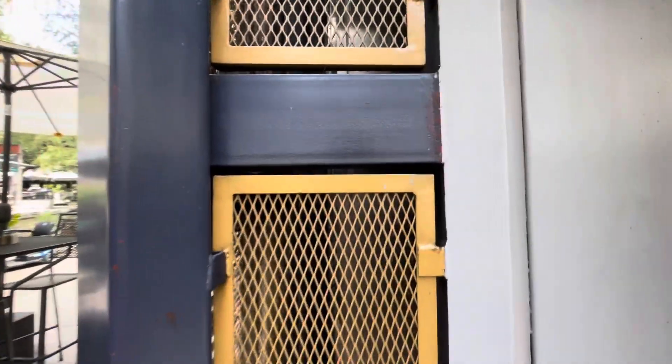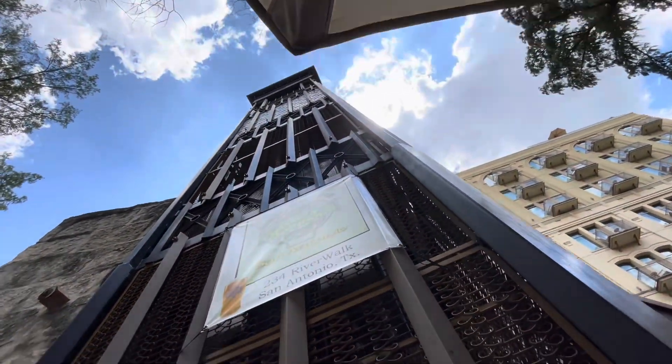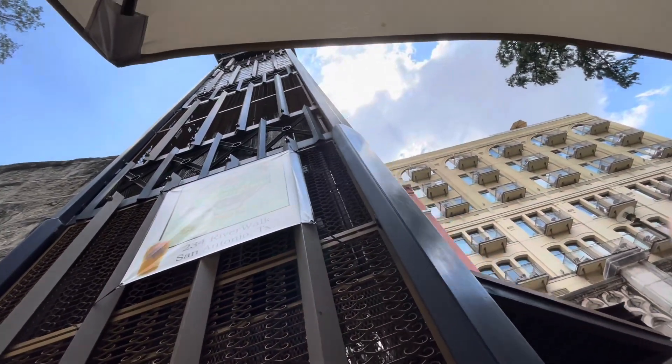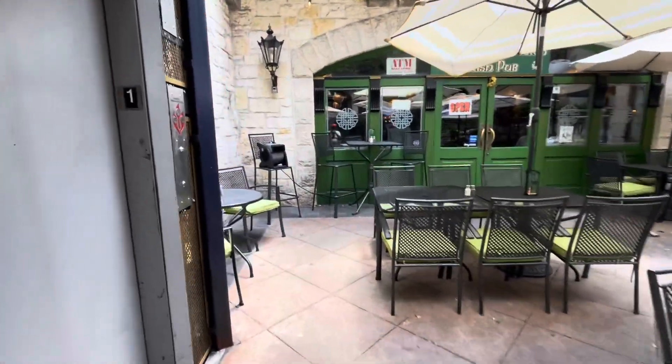Watch it go up. So yeah, this is definitely a cage elevator as you can see. But too bad with this mod, they decided to take out the view and make this an anti-scenic elevator, which honestly sucks. That'll be it.